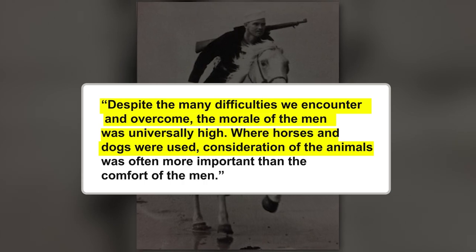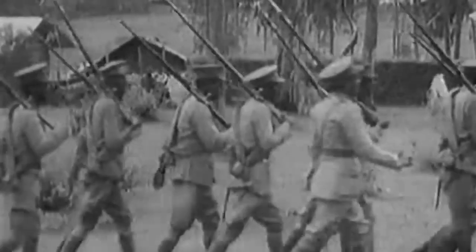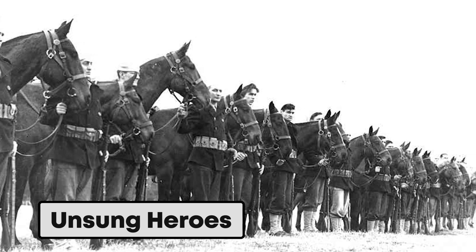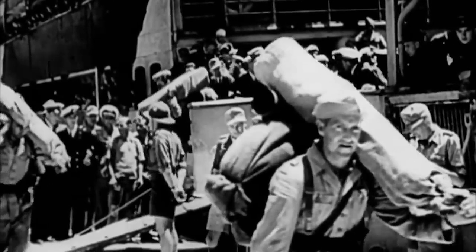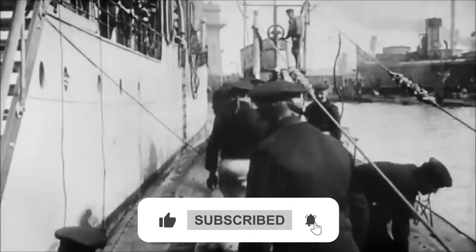Where horses and dogs were used, consideration of the animals was often more important than the comfort of the men. It goes on to describe that no matter the weather, good or bad, their military duties served as a constant reminder of what was happening over on the battlefield. The Sand Pounders are some of the unsung heroes of World War II, and if it hadn't been for them, who knows what would have landed on the shores of the U.S. without anyone knowing about it?